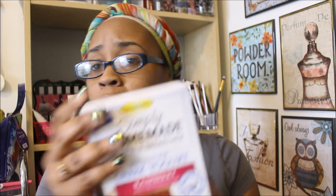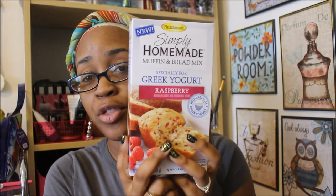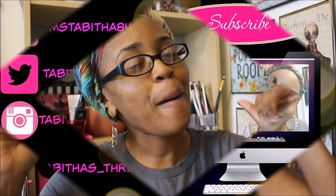That was everything! I hope you guys enjoyed this haul. If you guys have found any new goodies, please leave it in the comment section below. Also, if you've tried the raspberry muffin mix, comment down below and let me know. Thank you so much for watching — I'll check you guys out in the next video. Bye!